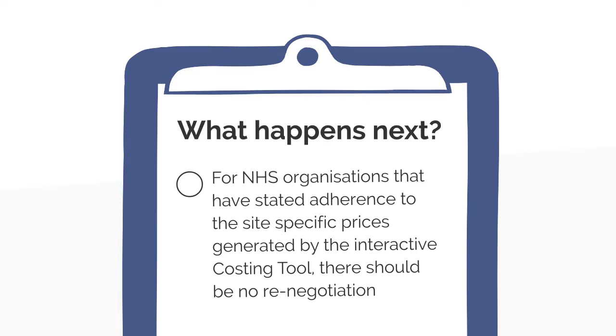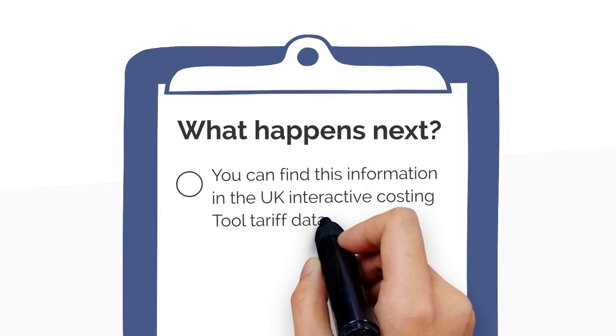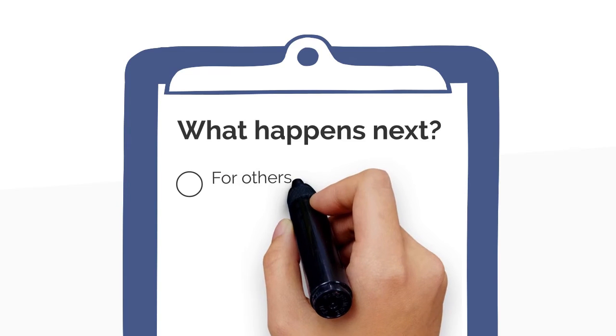NHS organisations in Scotland and Wales operate in a single cost model, and Northern Ireland is working to endorse this model. You can find this information in the UK interactive costing tool tariff data on the NIHR website.